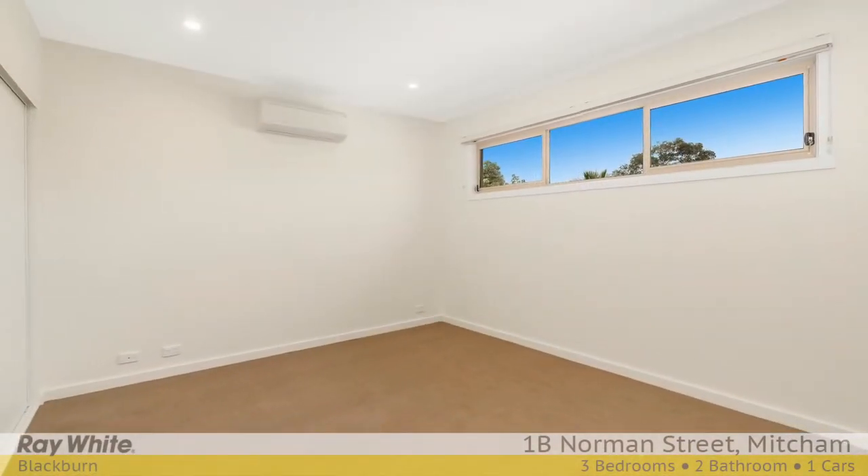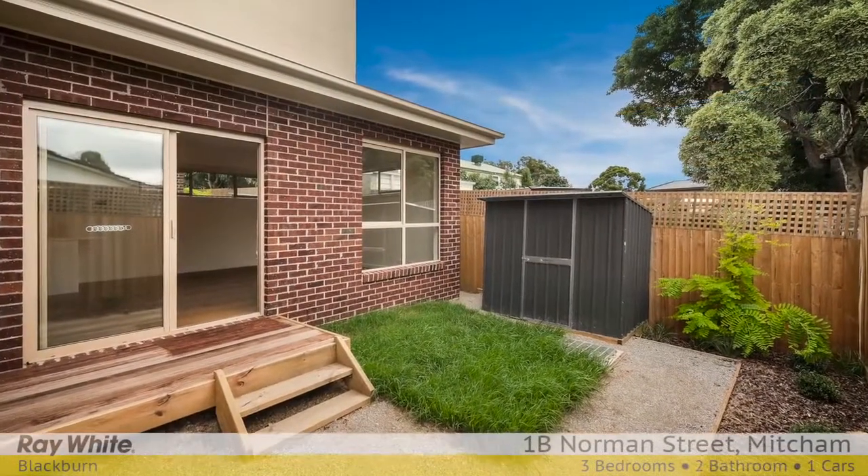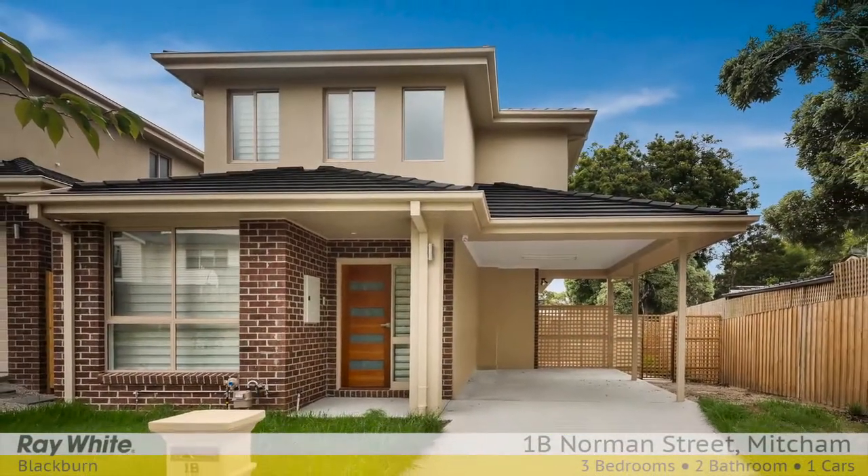Upstairs, two generously sized bedrooms are located, accessing a sleek two-way bathroom accented by porcelain tiles and warm hues. Highlights include video intercom alarm,